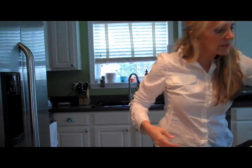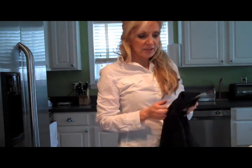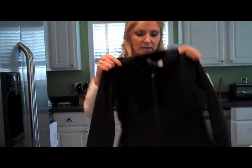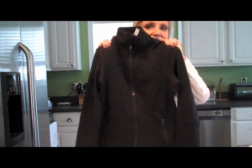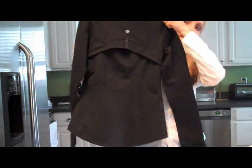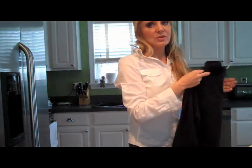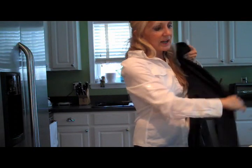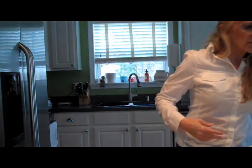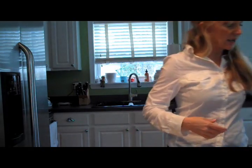Going back to Lululemon — I mentioned in my previous video that I had purchased a Define jacket in white. I went to the store and got it in black and it looks great on. This Define jacket makes you look like a million dollars. It's form-fitting but not too tight; it just really makes you look your best when you put it on.